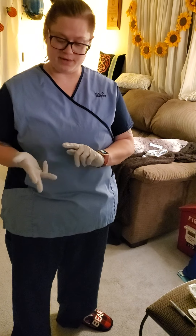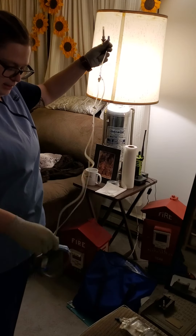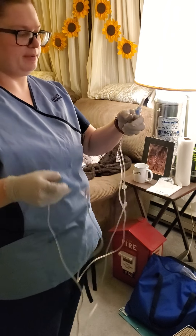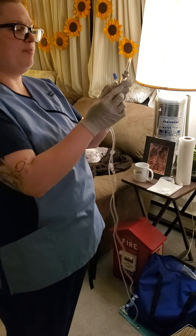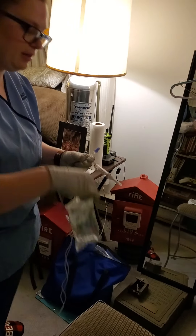Now we are going to change out our IV solution and the administration set. The first thing that we're going to do, we're going to get our drip set out of the packaging, untangle it, and take any of the papers off that would still be on there. Once we have our set all the way out, we're going to make sure that we close our clamp. The clamp is closed, the spike has a cap on it, and the other end also has a cap on it because they're both sterile.